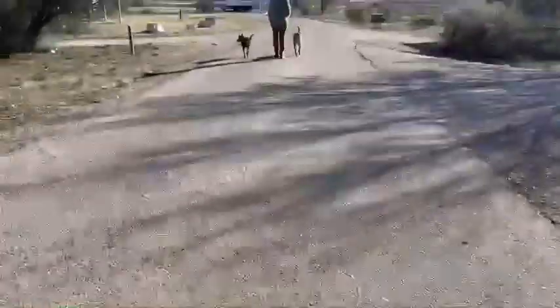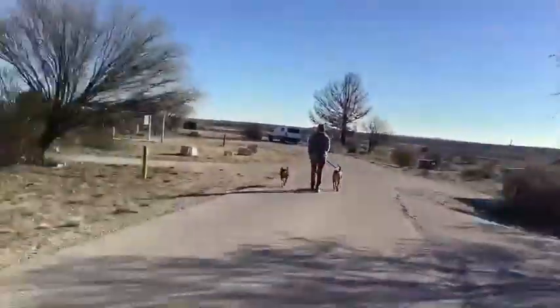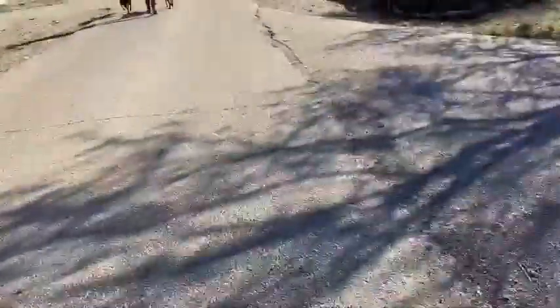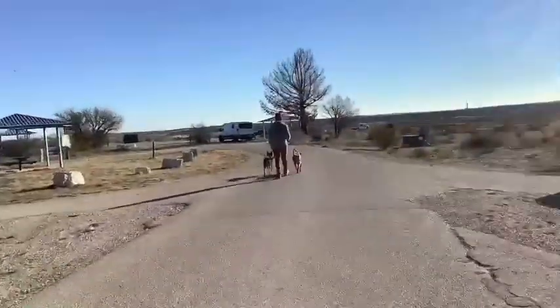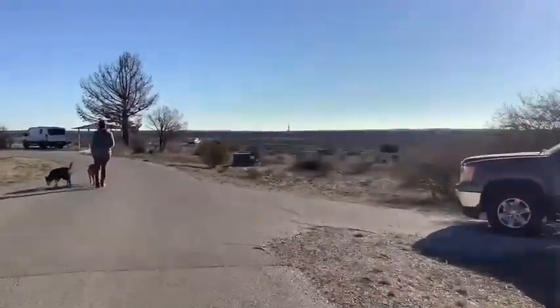There's a speed bump right here. There are a few speed bumps, I'm guessing, since I've seen one. Some campsites are really short. Some campsites are really big.